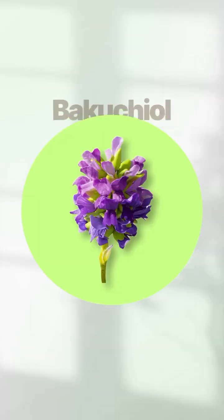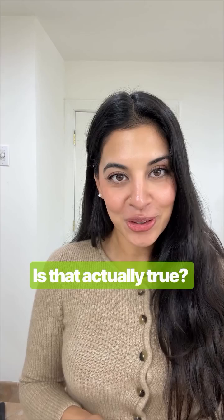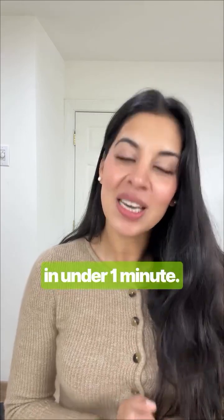You have heard that bakuchiol is the natural version of retinol, but is that actually true? Let's clear this up in under one minute.